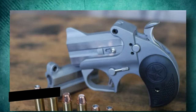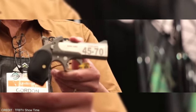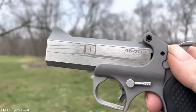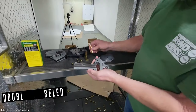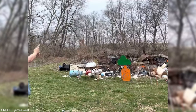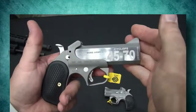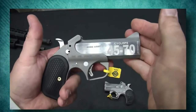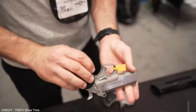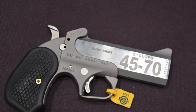Number one: the .45-70 Derringer — Bond Arms Cyclops. That's just a cool name, right? The Bond Arms Cyclops Derringer is first on our list. In .45-70 Government, it is powerful and is a compact self-defense and hunting pistol. This is a double-barreled, single-shot Derringer with a 3.5-inch barrel and a 300-grain bullet capable of reaching speeds up to 1,300 feet per second. Absolutely mind-boggling. It's a backup gun at best, with only two shots, but it's still fairly badass.